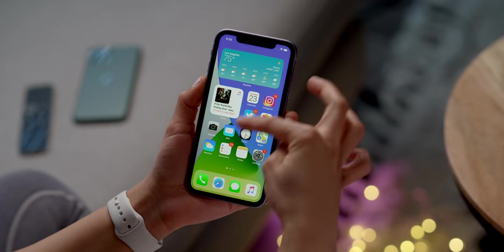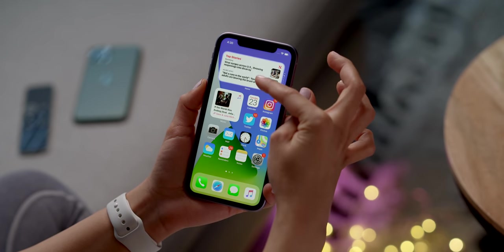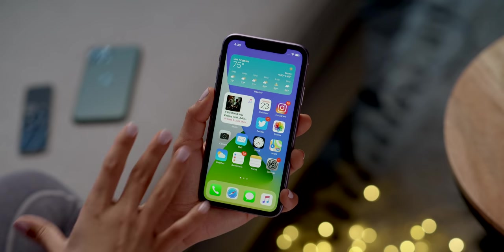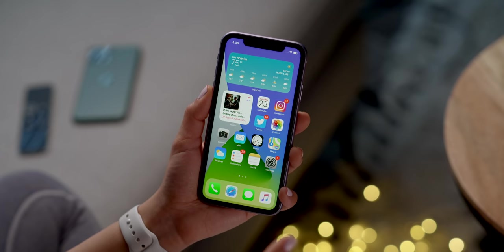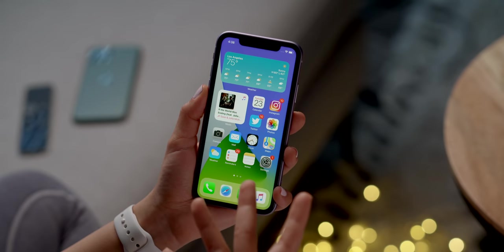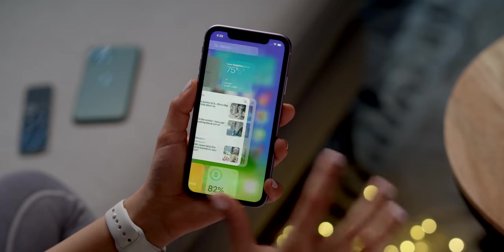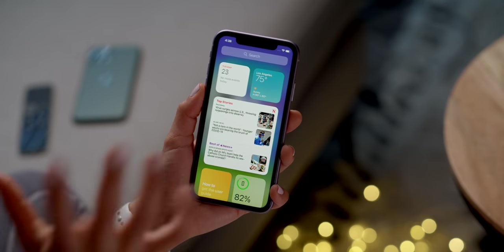You can also make smart stacks, which means you can cycle through a number of different types of widgets within that same widget space — it'll display what's most important throughout the day, or what it thinks is most important. I really like the look of one to two widgets per page because things can get a little messy with too many, but these are very clean-looking and very Apple-esque. To the left, we still have our Today View.